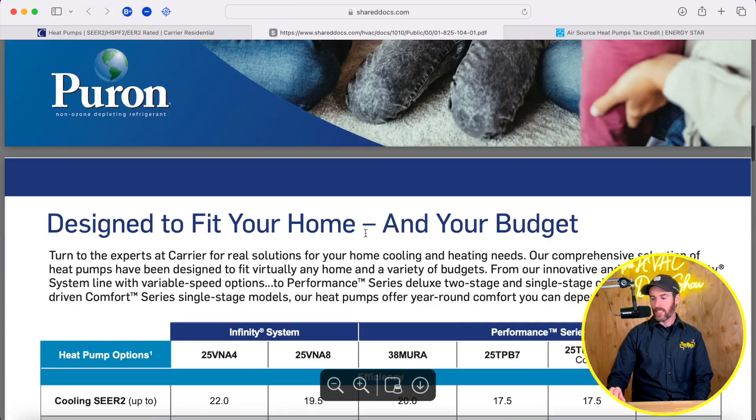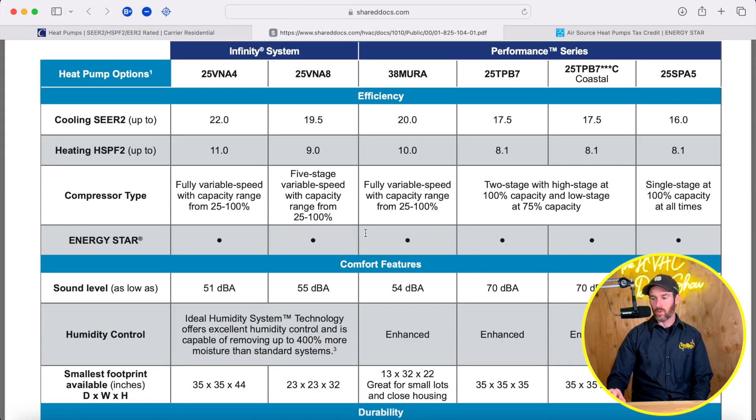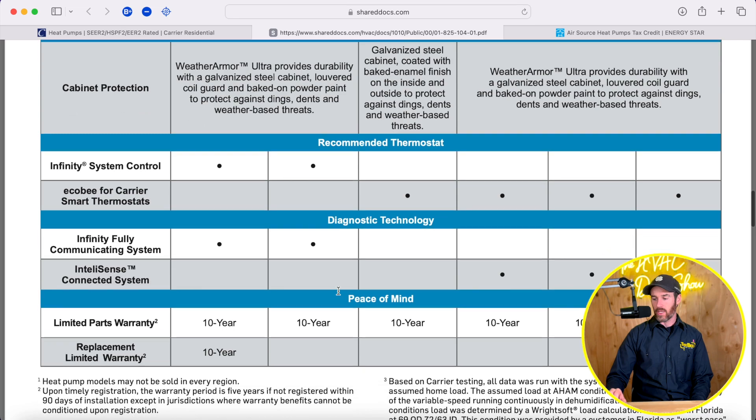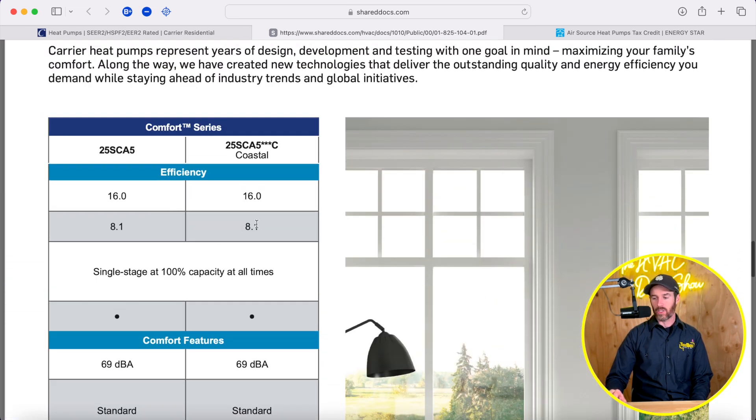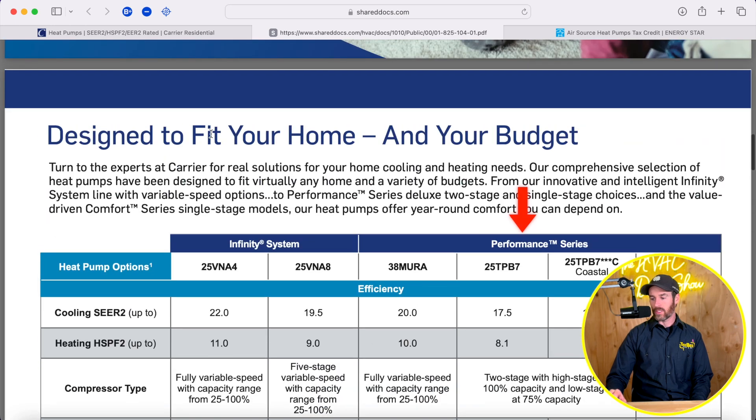This brochure on screen is something a Carrier dealer should have, and it shows all the different product lines. You have your Comfort series, your Performance series, and then your Infinity series.